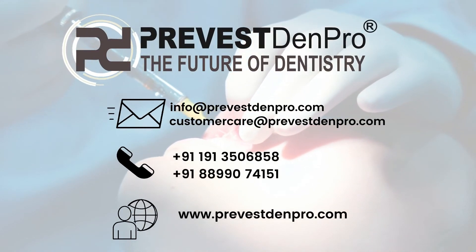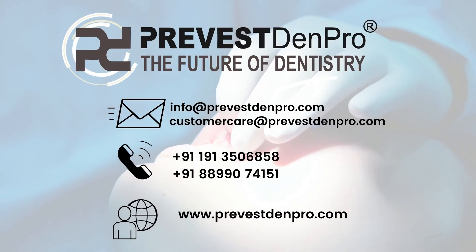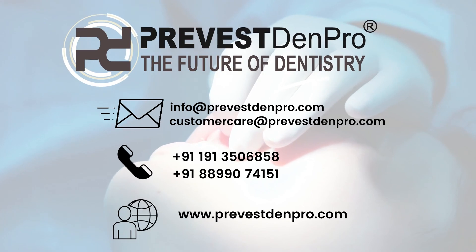For more information about our products, mail us at info@prevestdempro.com, customer care@prevestdempro.com, or visit www.prevestdempro.com.